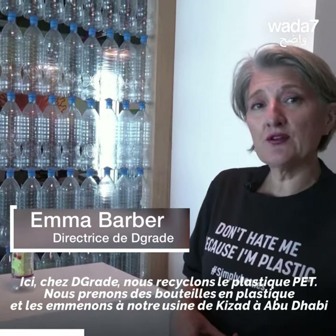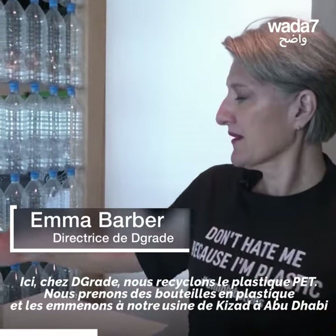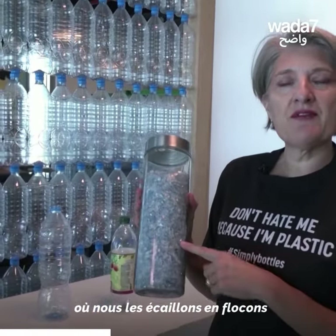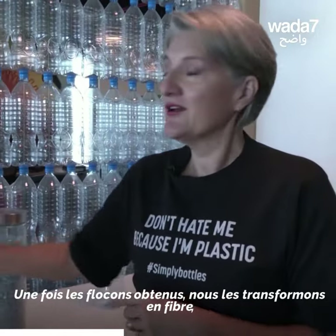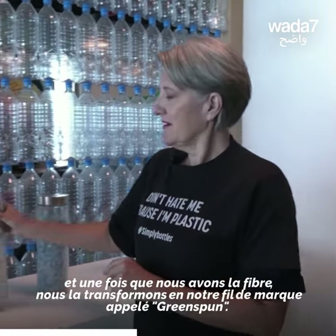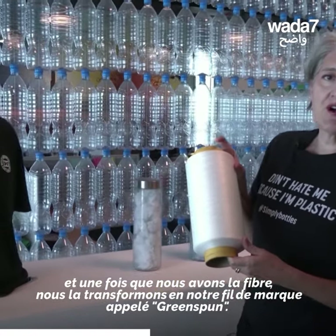Here at D-Grade we recycle PET plastic. We take plastic bottles and we take them to our plant in Kizad in Abu Dhabi, where we flake them into flake. Once we have the flake we turn the flake into fibre, and once we have the fibre we spin it into our Greenspun trademark yarn.